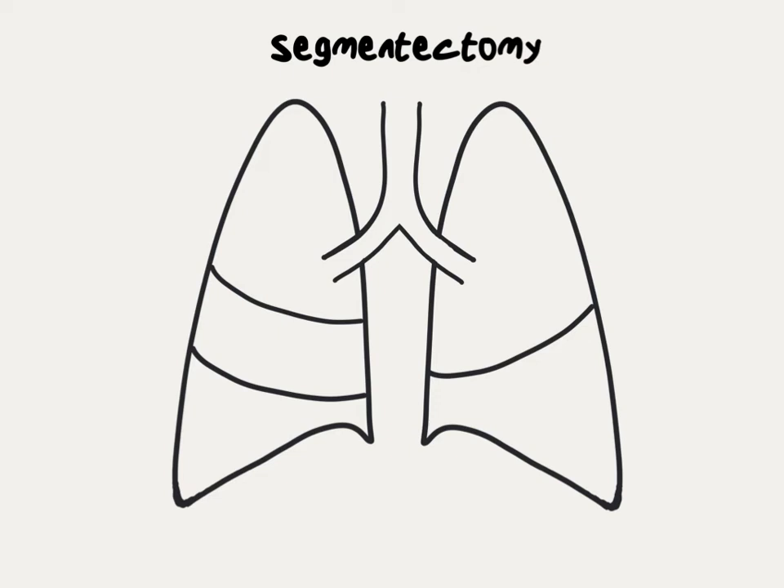Sometimes surgeons can get away with doing a smaller surgery than the lobectomy. Each lobe of the lung is split into three to five different segments. When a tumor is confined to just some of those segments, it's possible to remove just that area, called a segmentectomy.